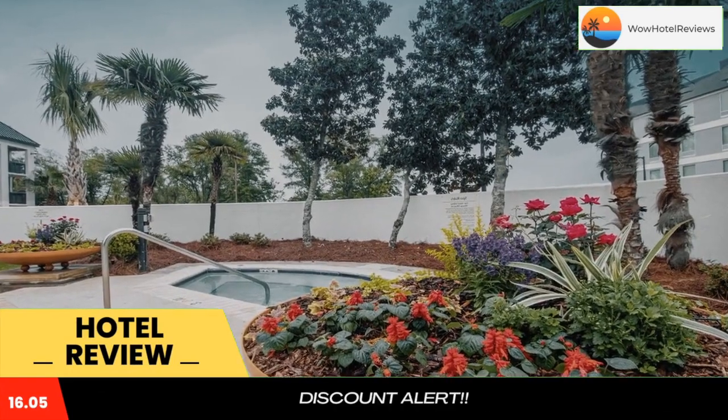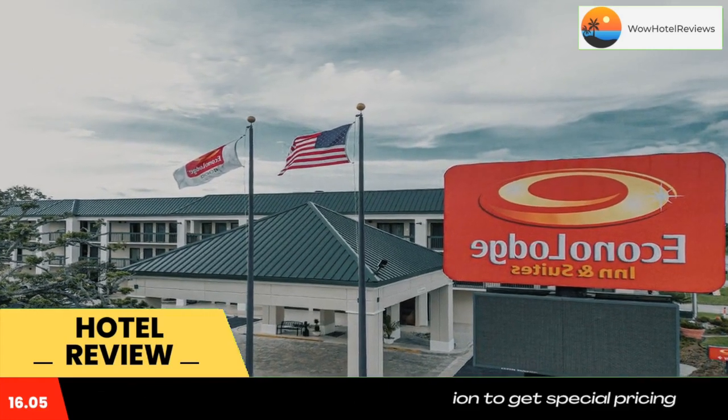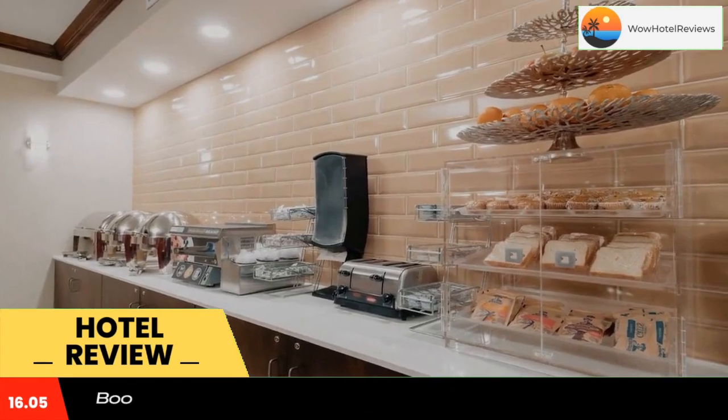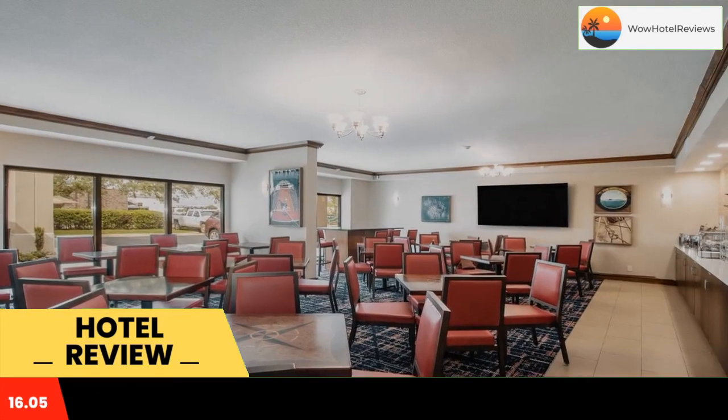Located on the Gulf Coast of Alabama, Foley is minutes away from sandy beaches and recreation areas like the Waterville USA water park. Shopping and dining opportunities in the area are just minutes from this Econo Lodge Inn and Suites Foley North Gulf Shores.